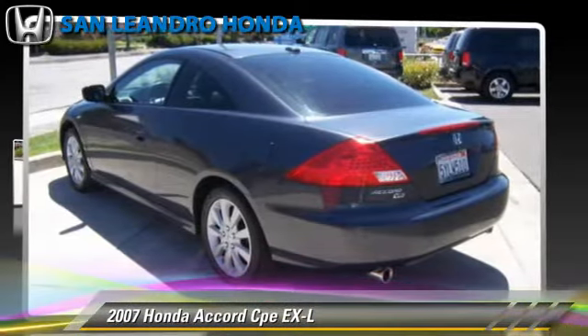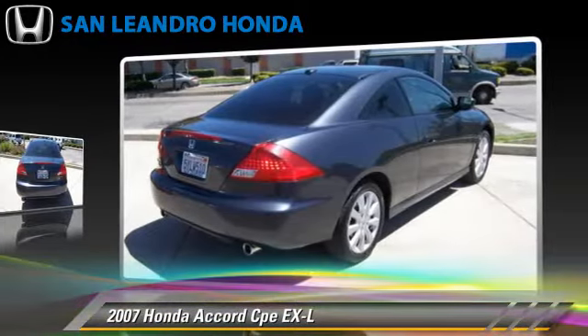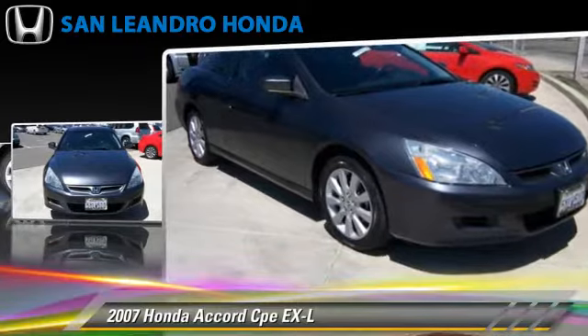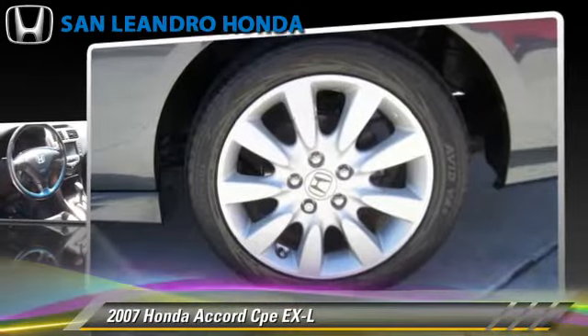The 2007 Honda Accord EXL, powered by a V6 engine, with a 5-speed automatic transmission. This vehicle gets up to 29 miles per gallon. This Honda features alloy wheels, a sunroof, and tilt wheel.